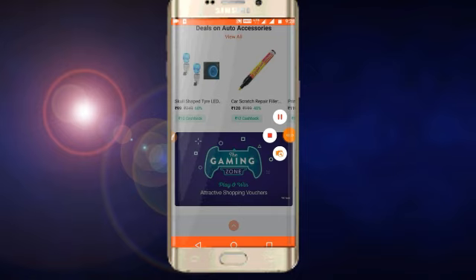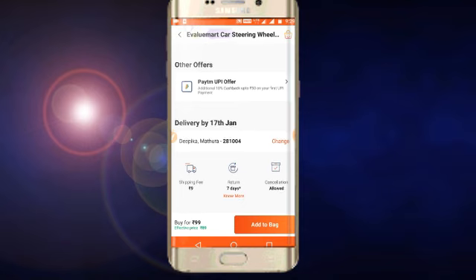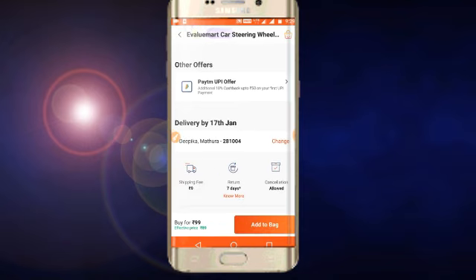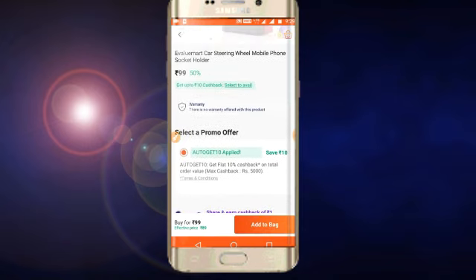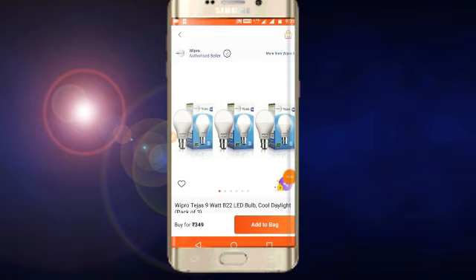Our next offer is a mobile. You can use it — Rs. 98 or 99 price. You can buy it with 10% cashback, bringing it to around Rs. 88.